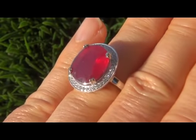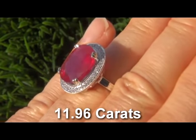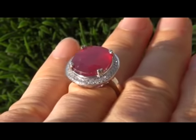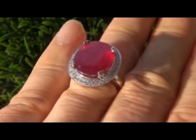The center stone weighs in at a substantial 11.96 carats with I1 translucent clarity. It also displays a beautiful vivid pigeon blood red color.